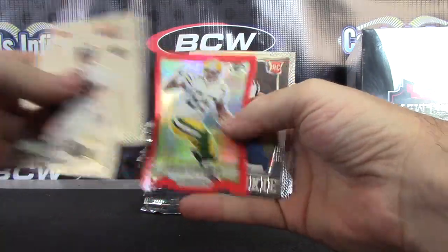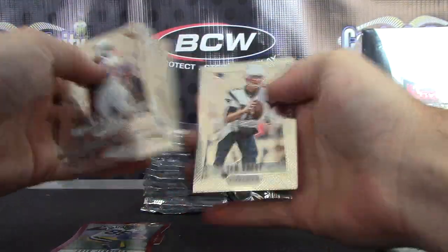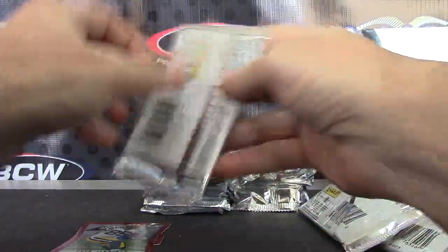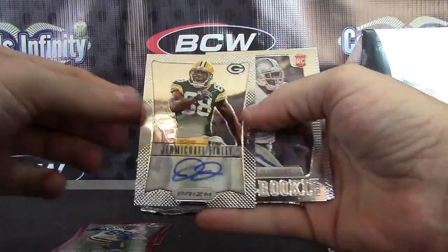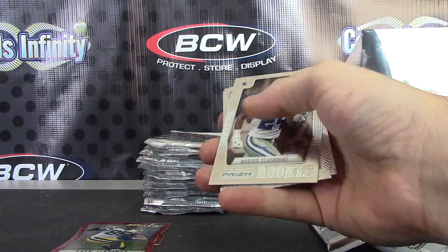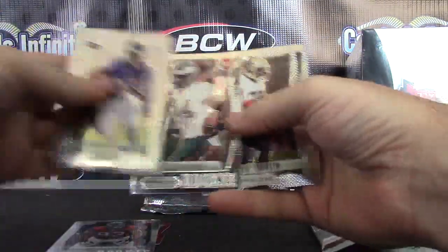Red die cut Greg Jennings. Brandon Bolden is the rookie. Vic Ballard. Robert Turbin. Autograph Jermichael Finley. Prism Margo, that one's number 20 of 49. Morris Cleburne.